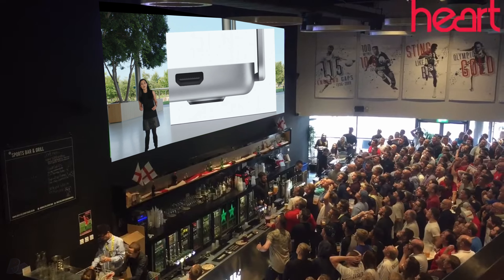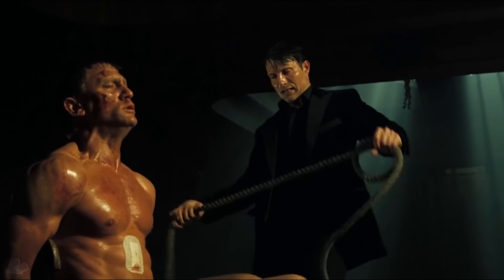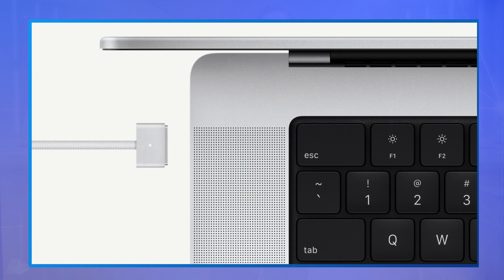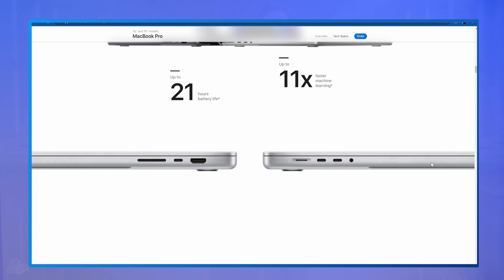Content creators all over the world rejoice — at last, they have brought back the ports. No more dangly dongles. These laptops have almost every port you could hope for, with the exception of an Ethernet cable. There's a HDMI port, a 3.5mm headphone jack, MagSafe 3 port, three Thunderbolt 4 USB-C ports, and most notably for me, is the SDXC card slot.